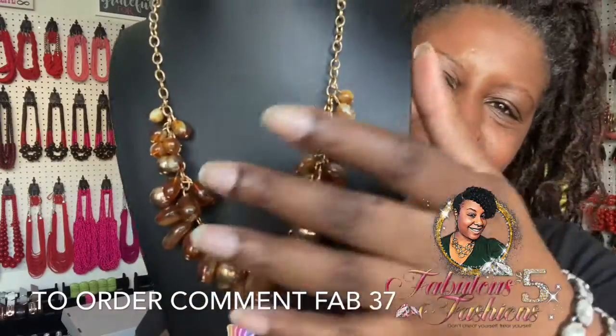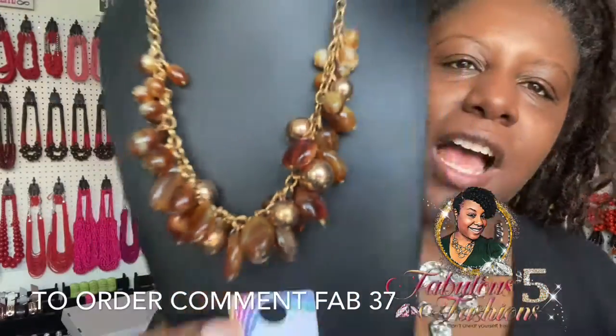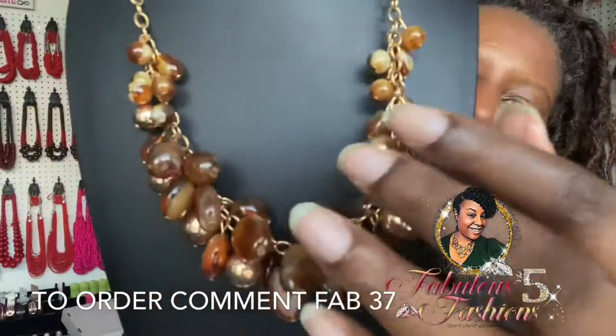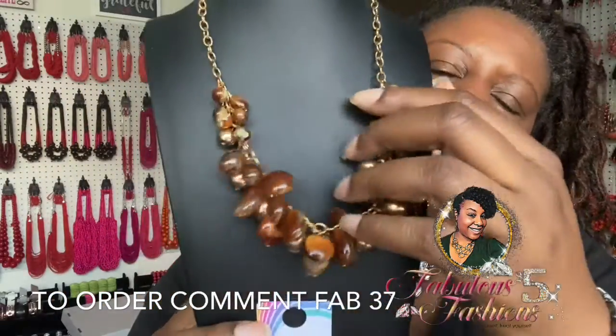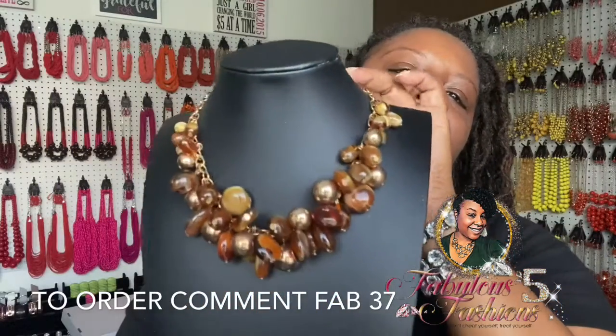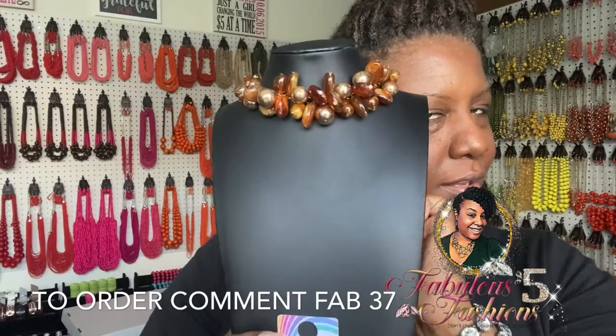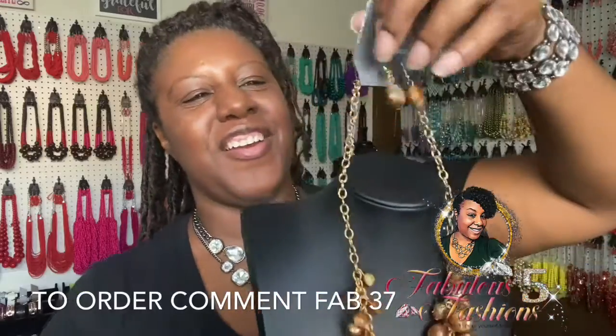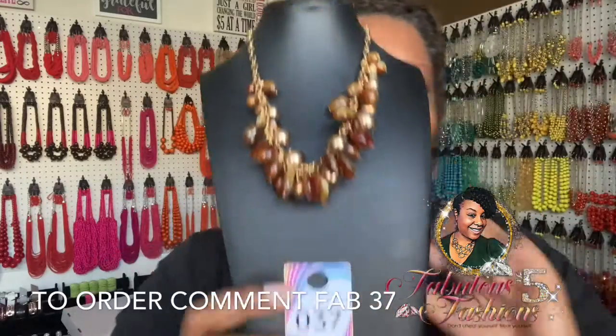Next I've got gold with some brown — item number 37. This necklace screams fall! You have brown, orange, and gold all mixed together. It chokes up but you can extend it out for longer wear if you desire. Here are the earrings that come with her — say 'fab 37'.